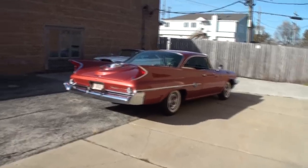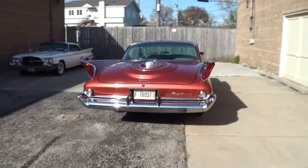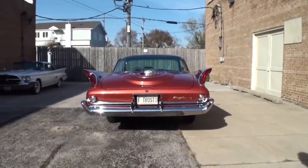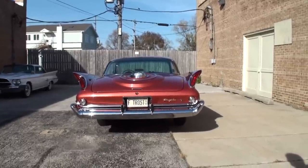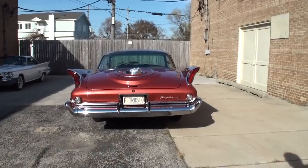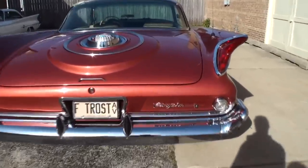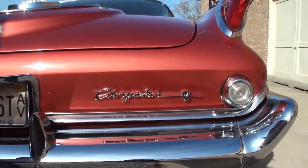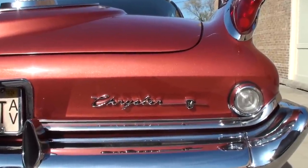Frank, you shared that you are a collector of colors, not just the car. I'm strictly a color buyer. If I don't like the color, I'm not going to have any interest in the car. My favorites are pastels. This isn't quite a pastel, but even so I really like the color. How long have you had this one? About ten years.